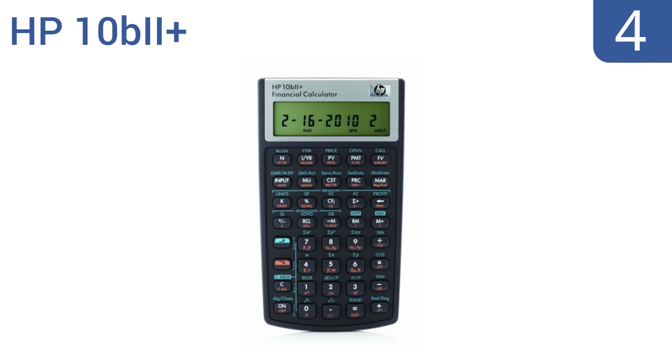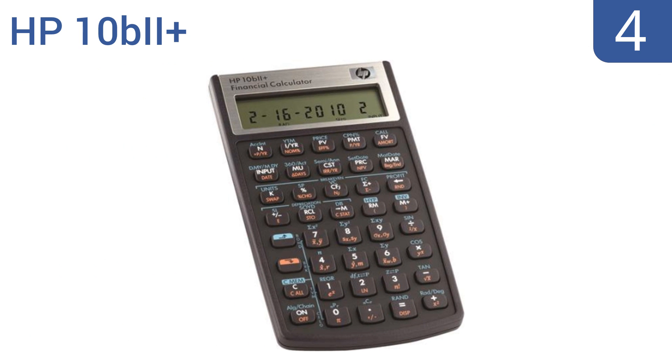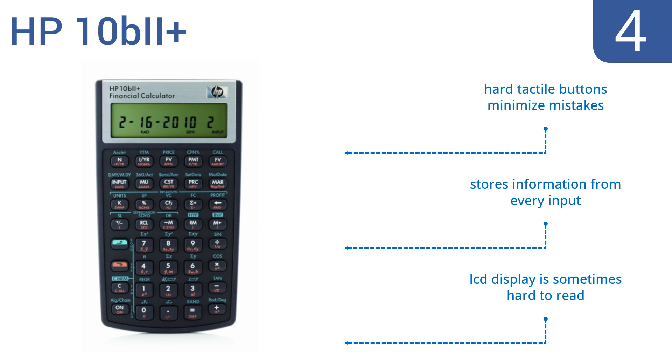At number 4, with over 100 time-saving, easily accessible business functions, the innovative HP 10B2 Plus will change your life, enabling you to work quicker and more efficiently than ever before. It's easy to use, calculates in a flash, and is priced to fit any budget. Its hard tactile buttons minimize mistakes and it stores information from every input. However, the LCD display is sometimes hard to read.